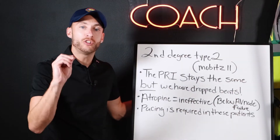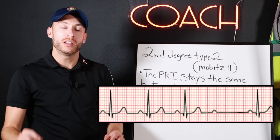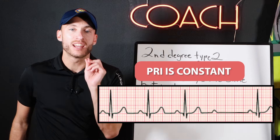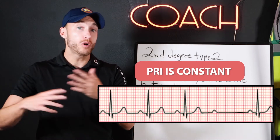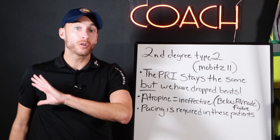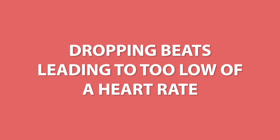On EKG, this is the hallmark sign. As you can see from the EKG, the PRI is constant — it is not changing. It's not too long; it's constant. It's not longer, longer, then drops. It's constant, but we are dropping beats, leading to too low of a heart rate.